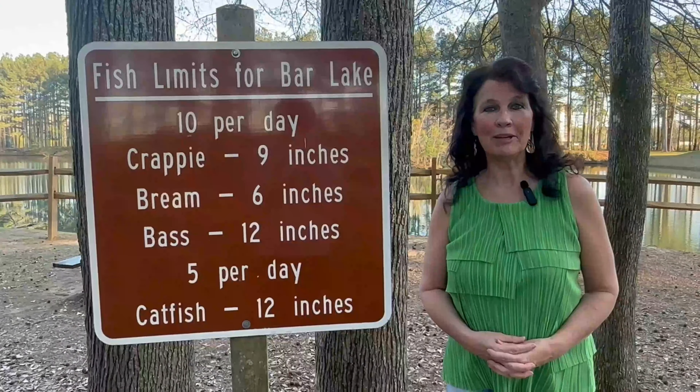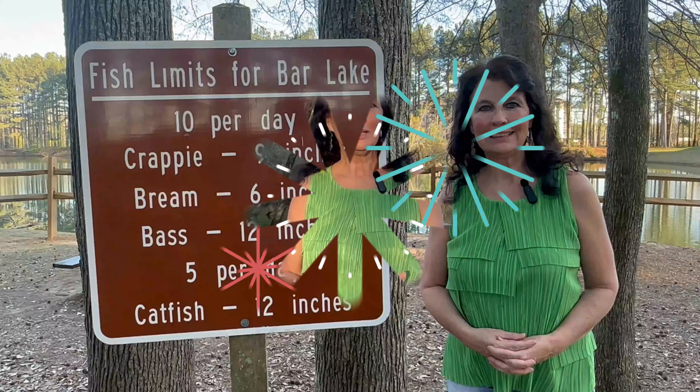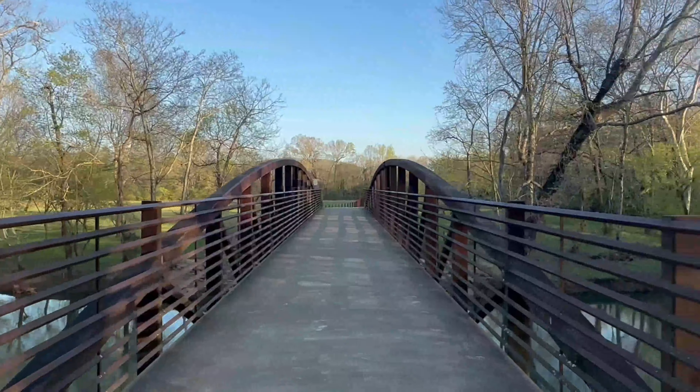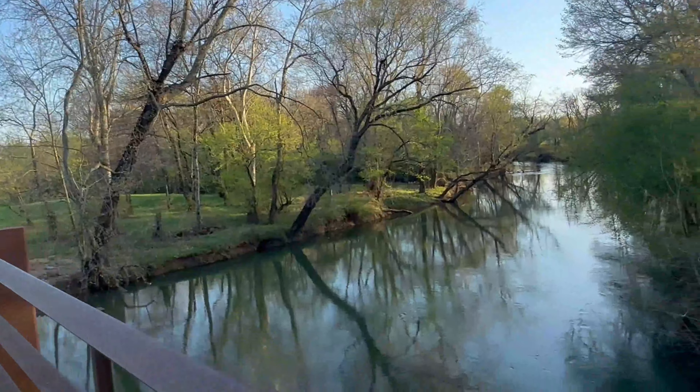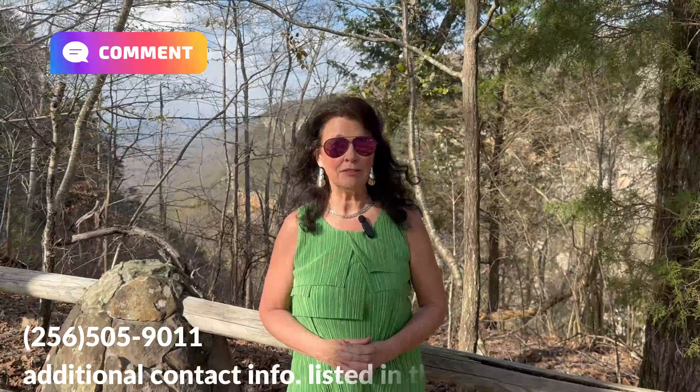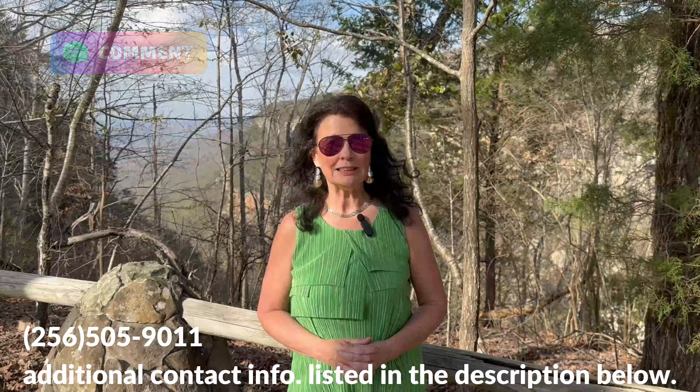If you like entertainment, Hayes Preserve is about two miles from here where you can go fishing. They have nature trails, picnicking, and a playground. And if you like golfing, Robert Trent Jones is about four miles from here. We made it to Hayes Preserve — I want you to see the lake and the picnic area. Here's the fishing limit for this lake. There's lots of beauty at the preserve, you see lots of nature, and there are lots of areas for walking and biking as well.